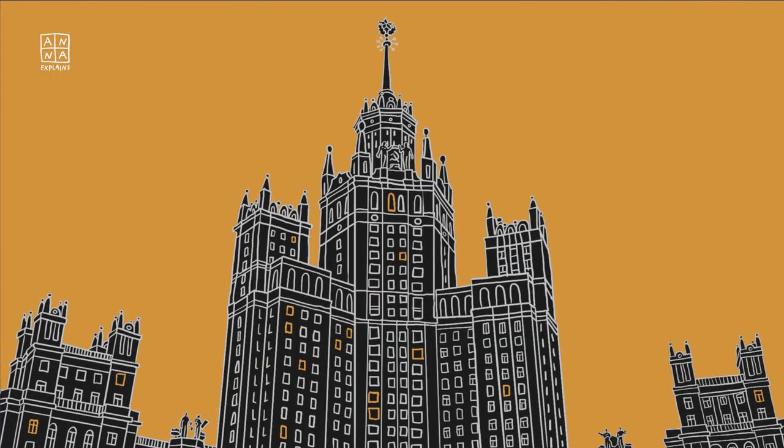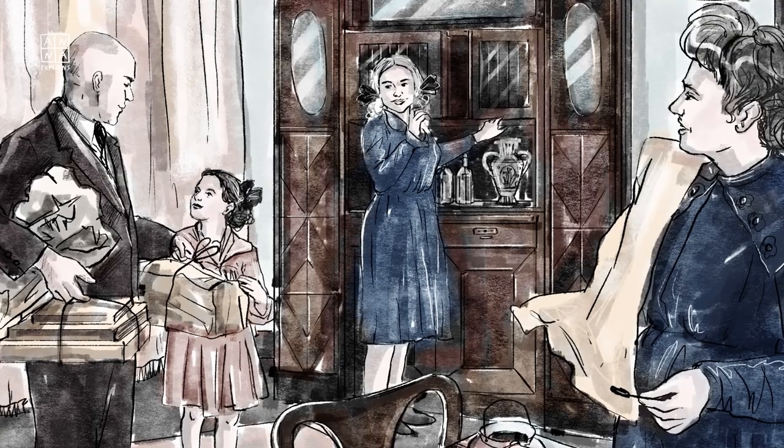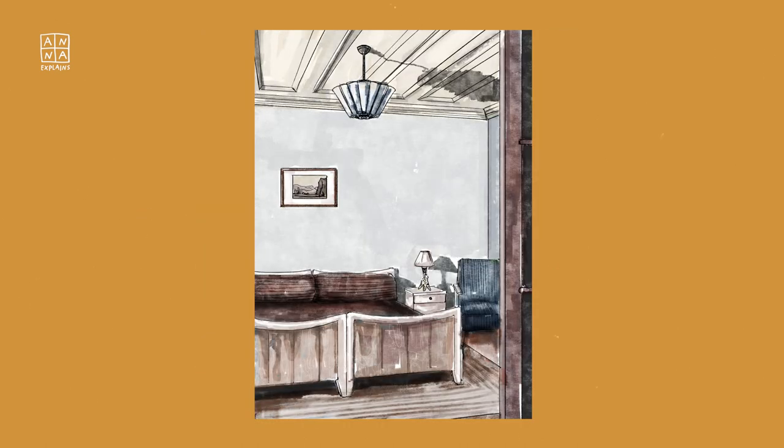Only the crème de la crème of the mid-century Soviet establishment were given apartments here. The Soviet government gave homes to its citizens according to their social status. Apartments here came fully furnished, including parquet floors, kitchen units, grand furniture, and spacious bathrooms. They say Stalin himself chose who would get an apartment in this sister.